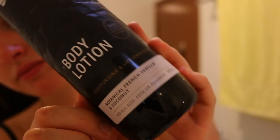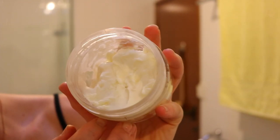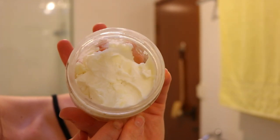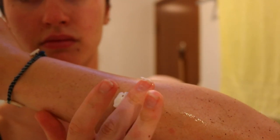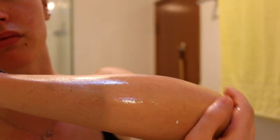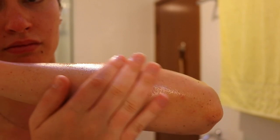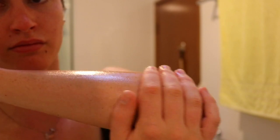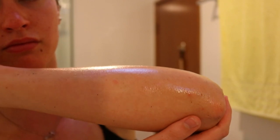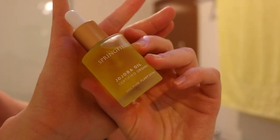For my body moisturizer I either switch between the Thank You one or I go with this natural body butter my sister also made — I'll leave the video link down below on how you can make it yourself. It literally leaves your skin so moisturized and hydrated for hours and hours. I struggle with dry skin and find normal moisturizers don't hydrate my skin for a long period of time, but this body butter is incredible — it leaves you hydrated and moisturized for the whole day and leaves a beautiful cocoa butter scent.